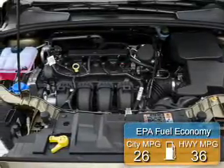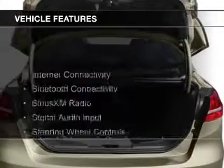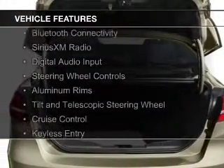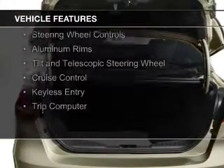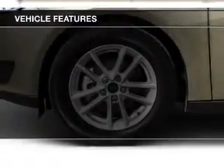Great fuel efficiency saves you money by requiring fewer trips to the gas station. The features include internet connectivity, Bluetooth connectivity, Sirius XM satellite radio, and digital audio input.